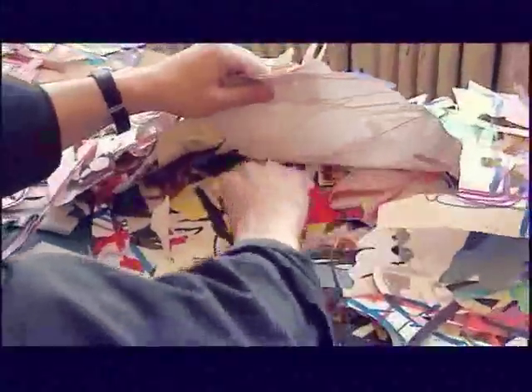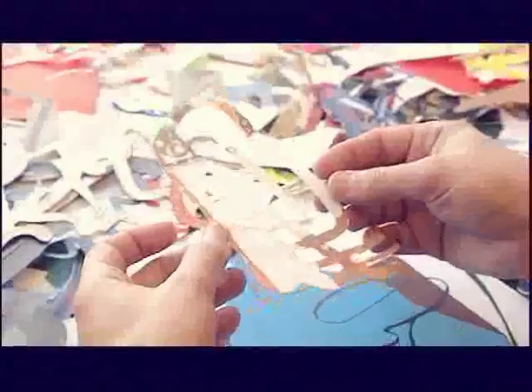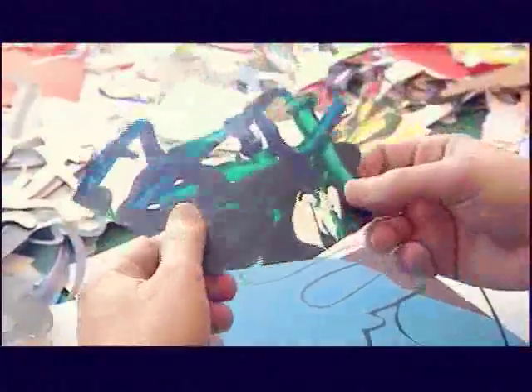In the pile of fragments there is a huge variety — handmade and also found. This is from one of my drawings from a printed book. Here's paper from coloring books. This is a watercolor shape, acrylic on paper, crayon and ink, construction paper, printed paper.